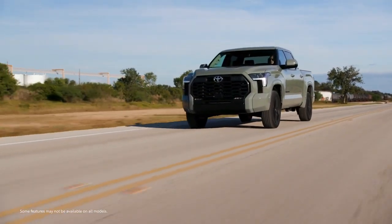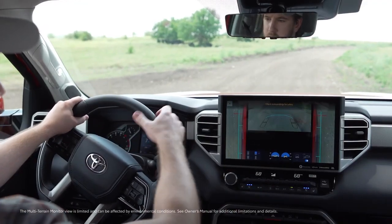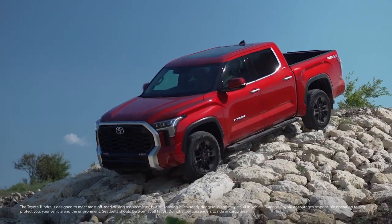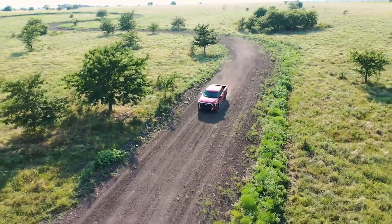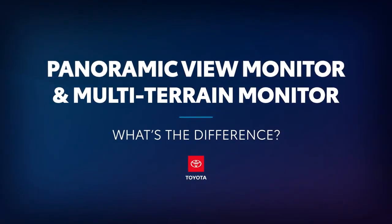Toyota's latest generation of monitoring systems helps provide drivers with a greater range of visibility around a vehicle that can be customized with the tap of the touchscreen. Whether it's the everyday convenience of the panoramic view monitor or the added off-road utility of the multi-terrain monitor, drivers can conveniently confirm they are in the clear from multiple angles. Let's take a closer look and learn how this works.